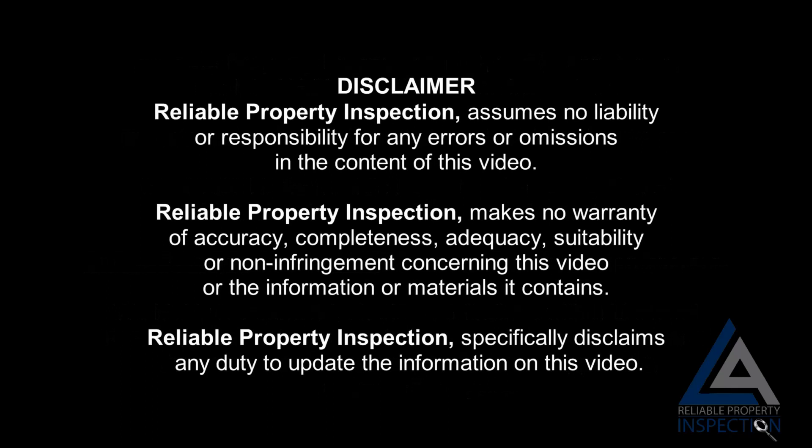Disclaimer: Reliable Property Inspection assumes no liability or responsibility for any errors or omissions in the content of this video. Reliable Property Inspection makes no warranty of accuracy, completeness, adequacy, suitability, or non-infringement concerning this video or the information or materials it contains.